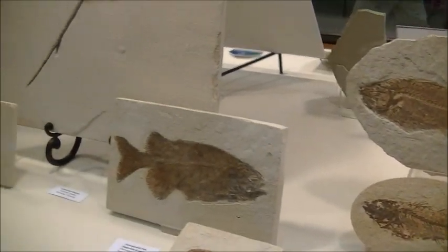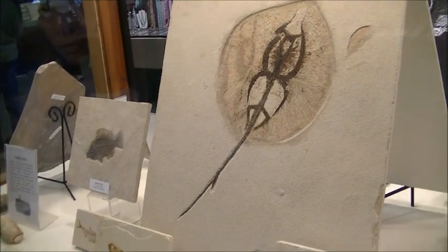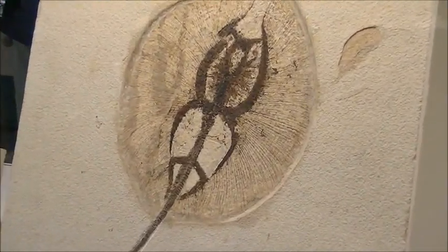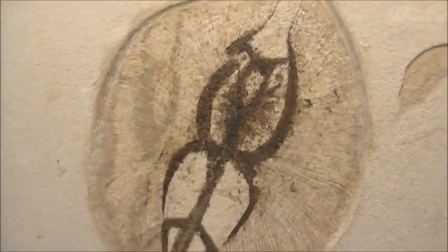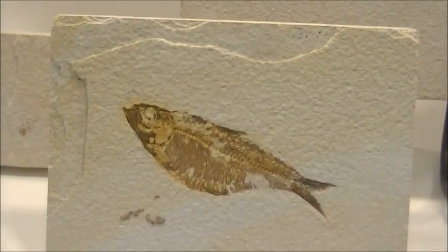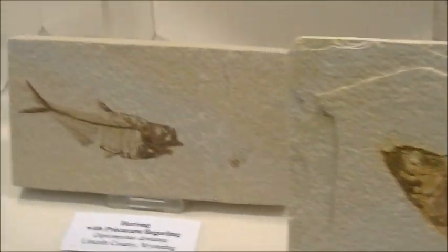More about fossils. We call these rocks with secrets. When you split a rock and find a treasure that nobody saw for a million years, your heart starts beating faster. Truly amazing stuff, and you never know what you find next.